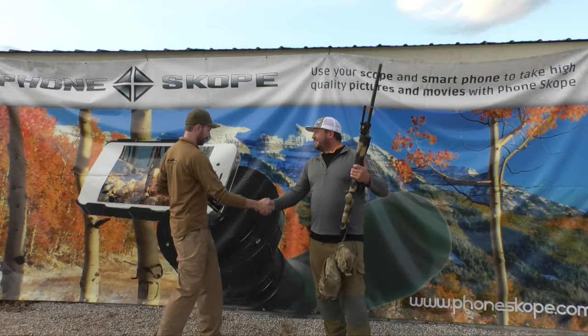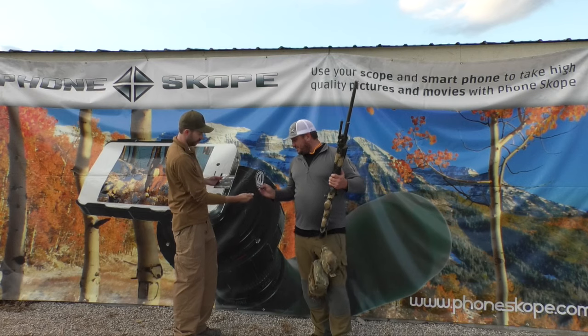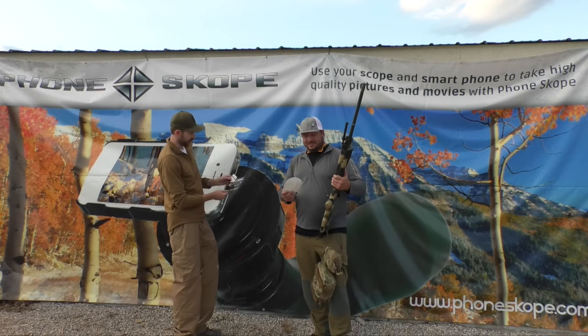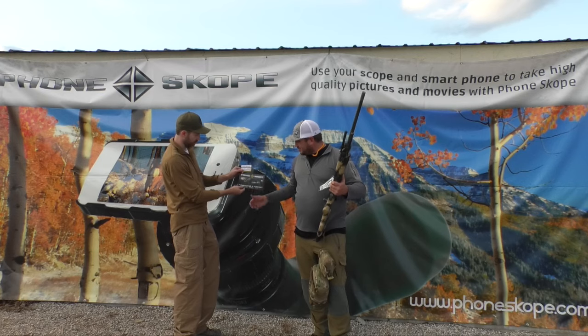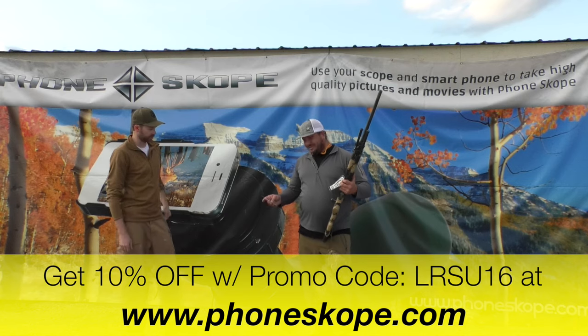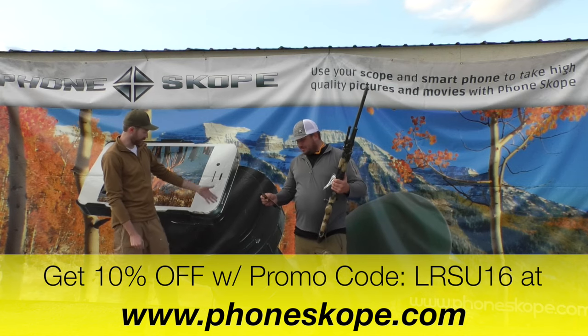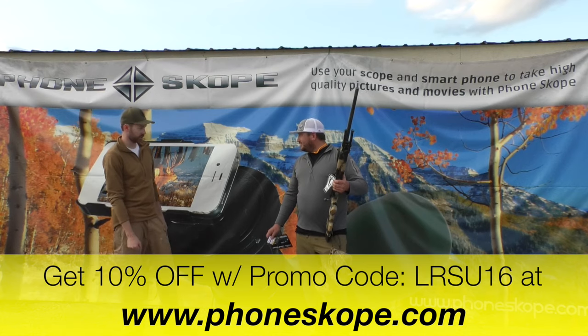Awesome. Josh, congratulations brother. Thanks for coming up for the shoot today. Thanks for putting it on. There's your 12-minute decal. Perfect. Our friends at Phonescope sponsored our event today, so we've got a $75 gift card for Phonescope. You can always use LRSU-16 to get 10% off any of their stuff too. Thank you to them and Swarovski for providing our setup here to film the notebook challenge.